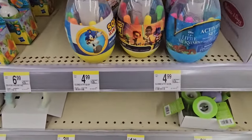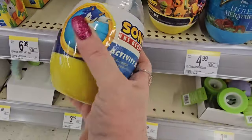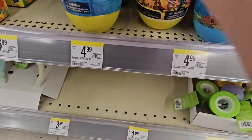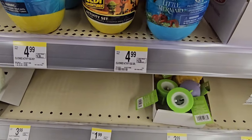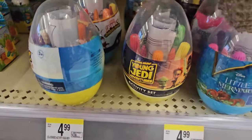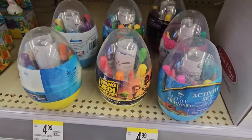Down here we have some more eggs that have a coloring booklet and some crayons or coloring markers inside. These are Sonic, they're $4.99. Also Young Jedi, Little Mermaid, Alice's Wonderland Bakery, Wish, Minecraft, and Spidey — all back there like that.